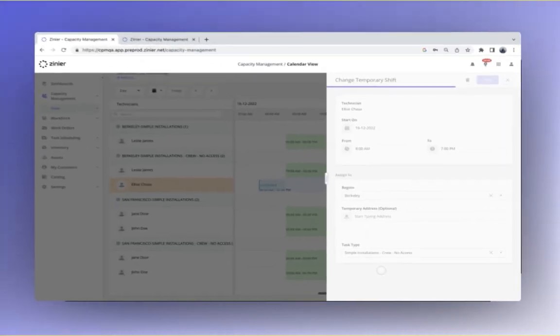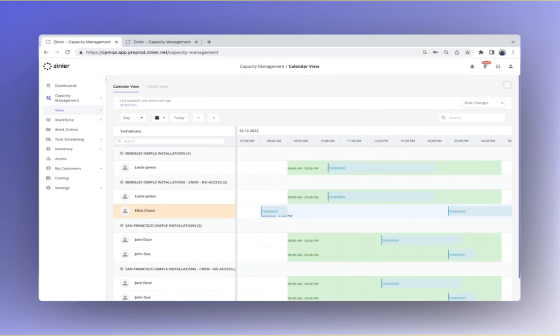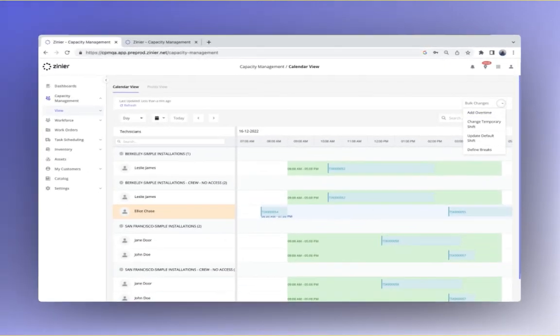Adapt to unexpected changes by creating temporary shifts for a technician — just move them to alternate regions or redefine their working hours to meet the new demand. Need to edit details for multiple technicians? Perform bulk changes to add overtime, temporary shifts, or update the default shift for technicians.